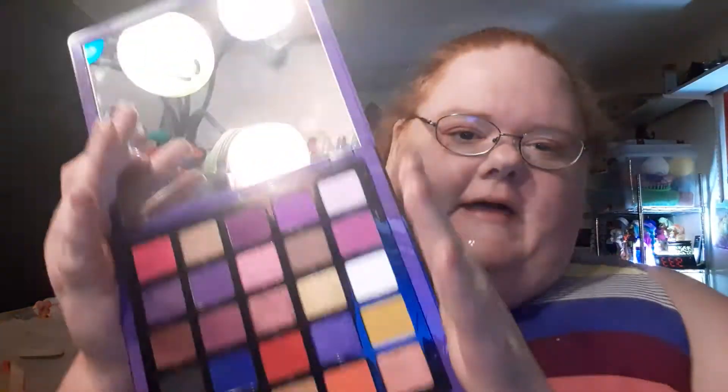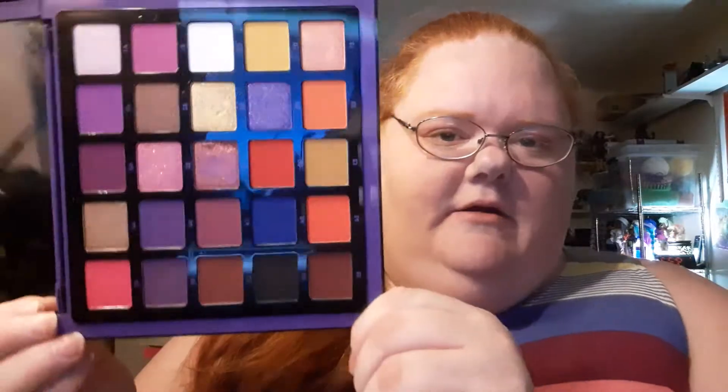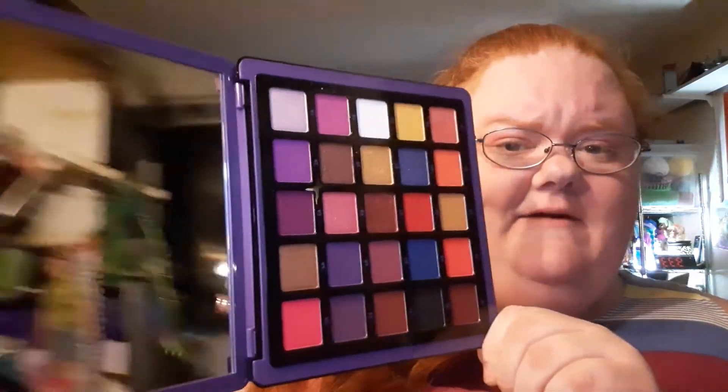So, here's the color story. First of all, it's purple, and so you would guess that there would be purple in there, and there is. I don't want to blind you with the mirror, which is a really big mirror — I love how big it is, it's ginormous.